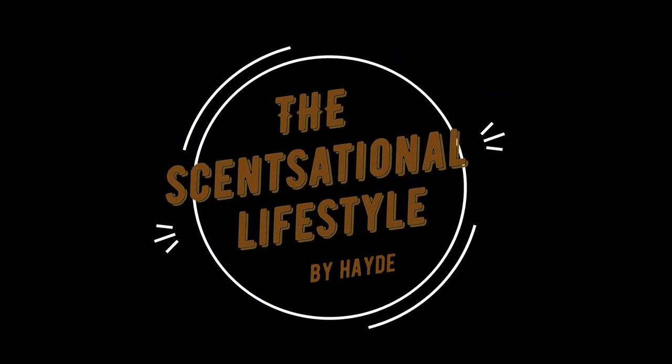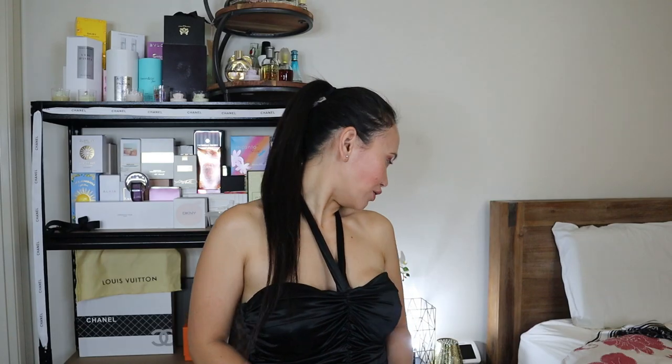Hi guys and welcome back to Sensational Lifestyle by Heidi. For this channel we'll be talking about incoming, ongoing, and new release products and perfume reviews. So without further ado, let's just move on.